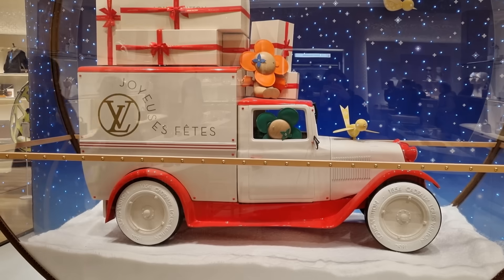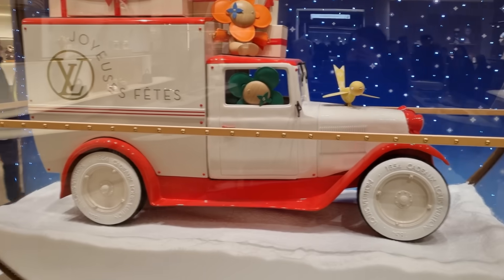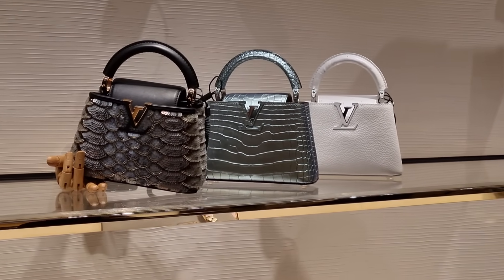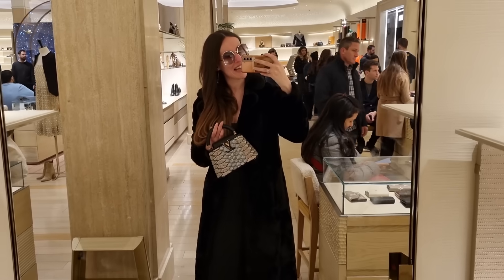Let's go into Harrods. This is the Louis Vuitton Christmas display — to be honest we have seen better Christmas displays. But wow, look at these mini Capucines! Look at that one, I love it.